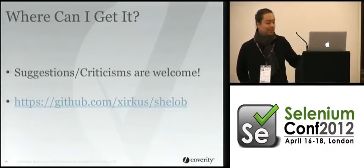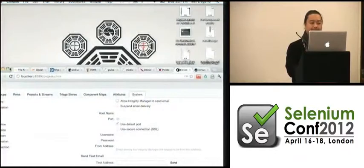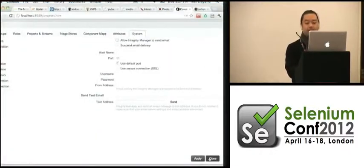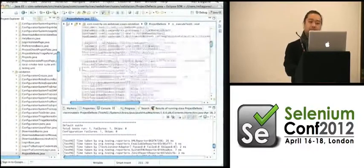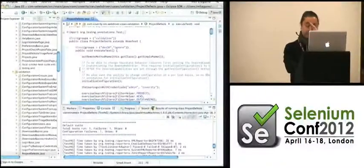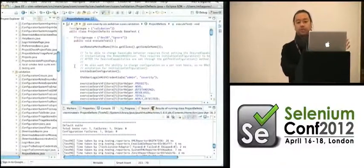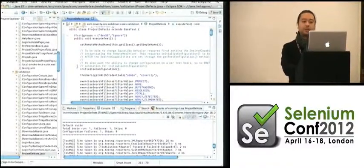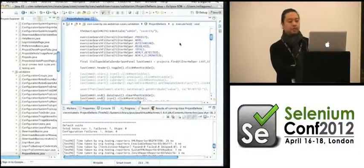Audience: I'm curious — in the app, if you have a page object that implements elements, are there declarations? Speaker: Yeah, I'll show you what that looks like. I'm curious to see if you associate the tab with the element. Yes.